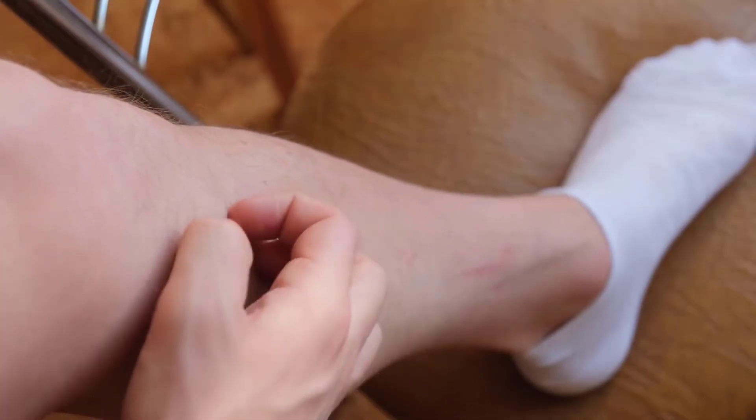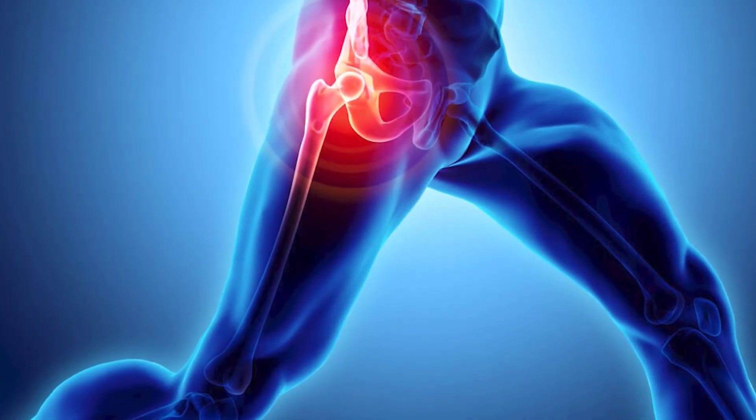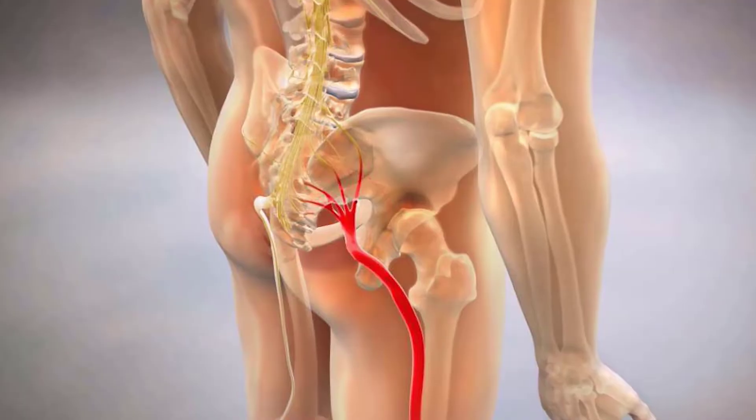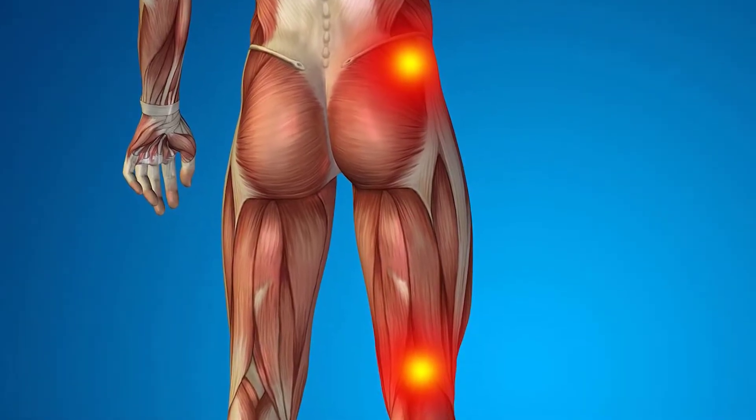Nerve irritation is another potential downside of femur lengthening. About 30% of patients experience some degree of nerve irritation, which can cause discomfort in addition to bone pain and muscle tension. The sciatic nerve runs through the back of the thigh and down the leg, and when you're lengthening your femurs, it can get stretched and irritated, causing pain in the popliteal fossa, the shin, and all the way down to the bottom of your foot. The good news is that nerve irritation typically resolves over time, and your surgeon may prescribe medication like gabapentin to help. However, it can take several months to fully heal, and in some cases a minor decompression surgery can help as well.